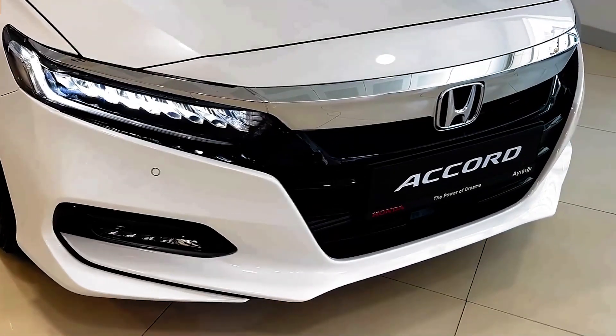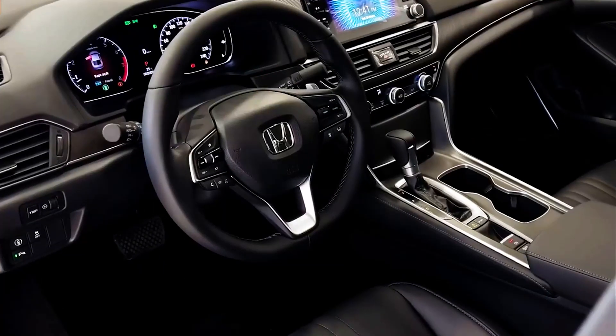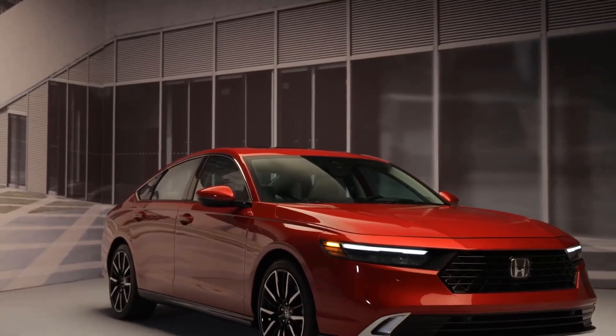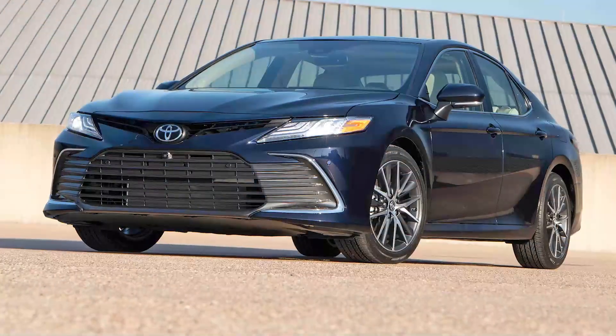The Accord is one of Honda's longest-running nameplates, having come out way back in 1976. It arrives with new styling, a big interior technology upgrade, and a new emphasis on hybrid powertrains. These are significant changes for the midsize sedan, which is now in its 11th generation and faces off against the rival Hyundai Sonata, Kia K5, and Toyota Camry.